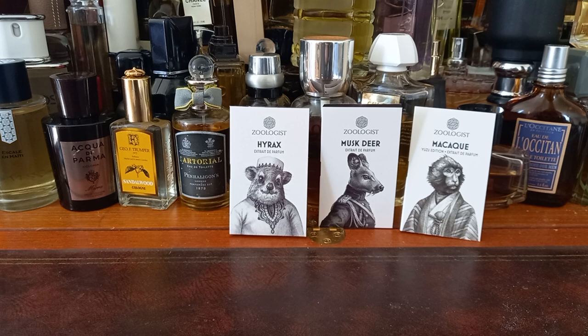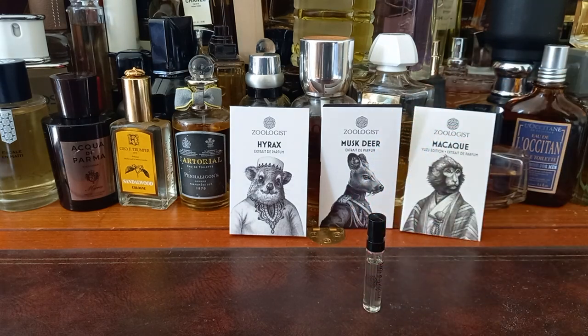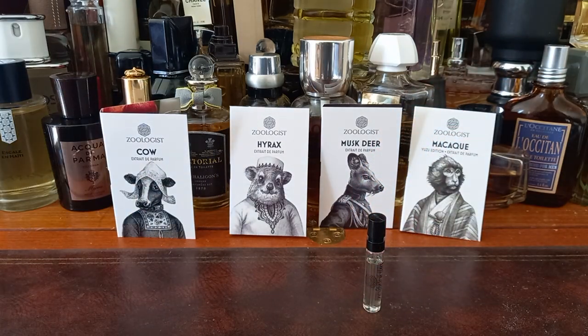So, Cow. I'll read the notes. Sage, apple, milk, lily of the valley, heliotrope, violet, and jasmine. Base notes: cedarwood, vetiver, benzene, musks, and amber. Here is the Cow.